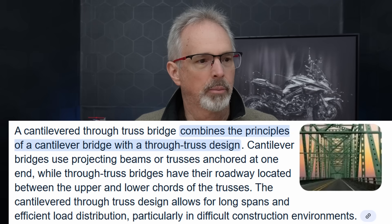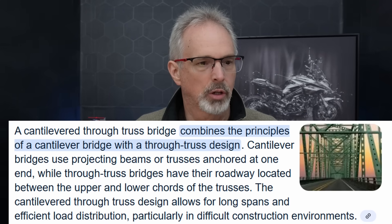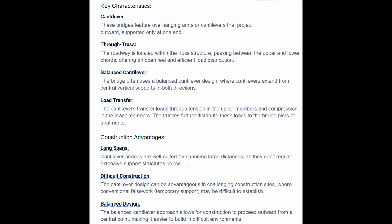You may not have heard that term before. A cantilever through truss bridge combines the principles of a cantilever bridge with a through truss design. Cantilever bridges use projecting beams or trusses anchored at one end, while through truss bridges have their roadway located between the upper and lower cords of the trusses. This design allows for very long spans. Some advantages include long spans, but the construction is more complicated and the use of false work or temporary support can be difficult to establish.